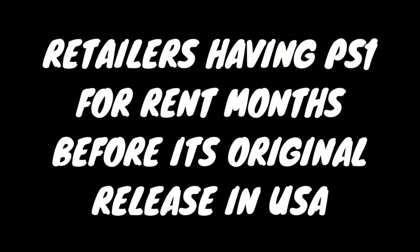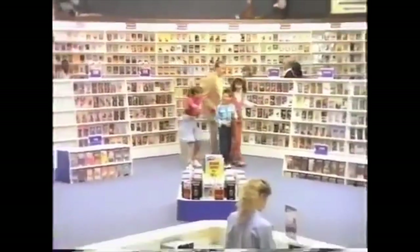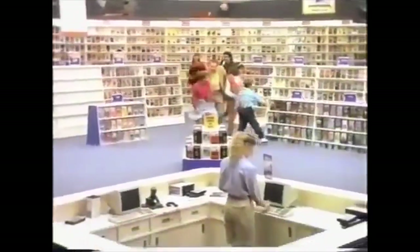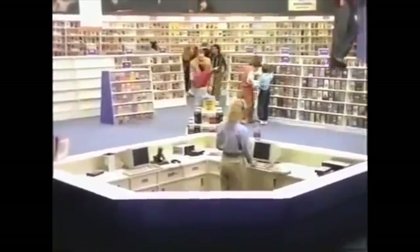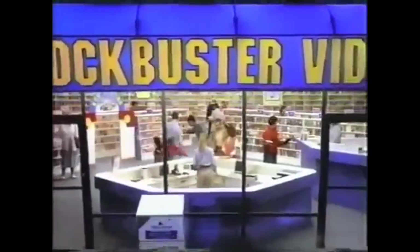Retailers having the PS1 for rent months before its original release in the USA — way back in the day, it was really popular to rent consoles for like $20 a day, and this was a big thing with the PlayStation 1. I can't actually find any evidence of stores having them before the official release date. It wouldn't surprise me if this was the case, but if anyone knows of a specific source or example, I would love to hear it in the comments.